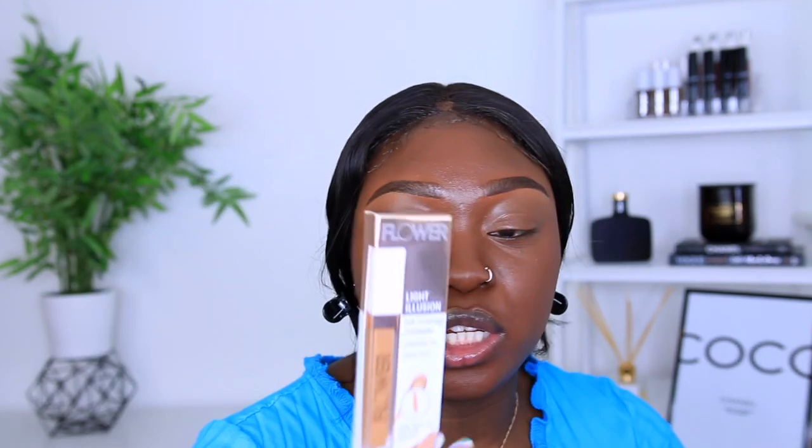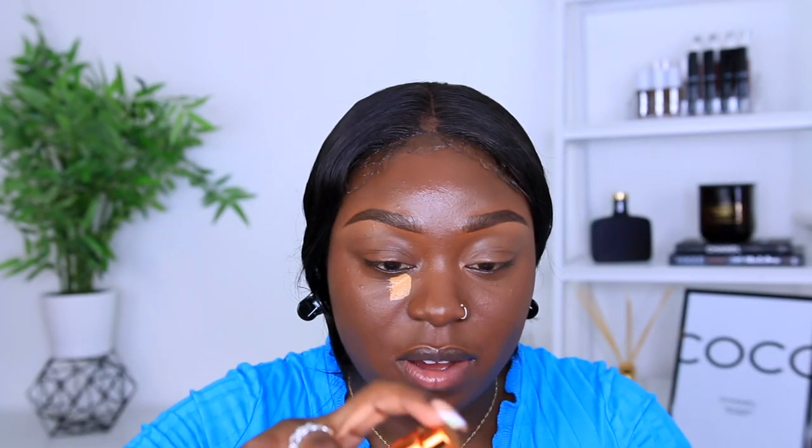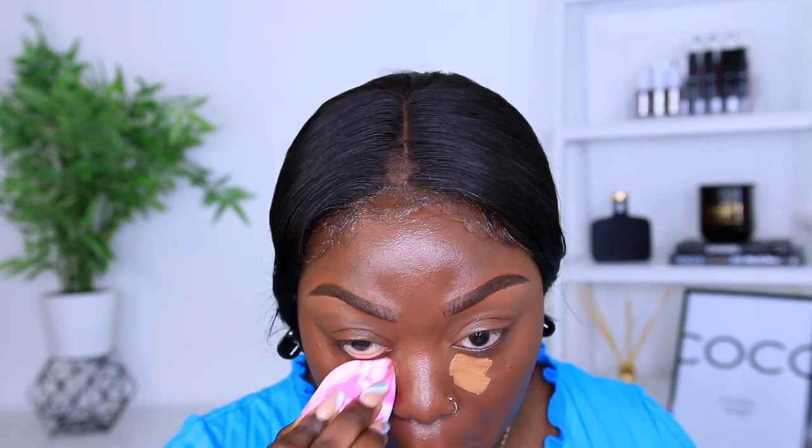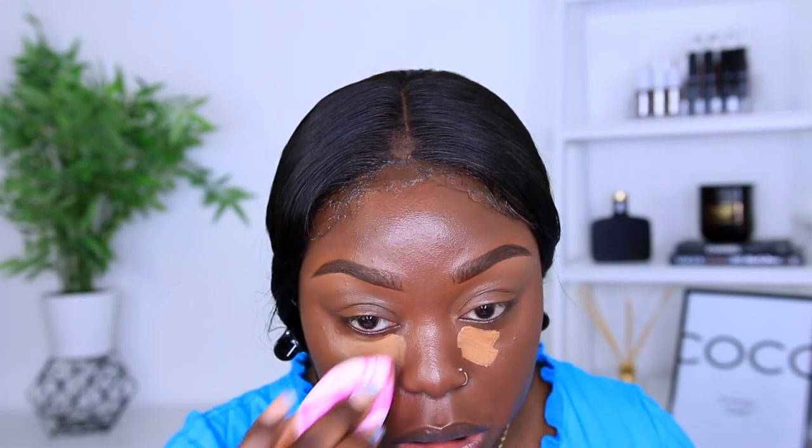Next for concealers, I have the Flower Light Illusion Full Coverage Concealer in shade Medium Deep and the EX1 concealer in shade 2011. This is what the Flower concealer looks like and this is what the EX1 concealer looks like. The Flower one looks a little too bright for me — that is way too bright. I'm going to mix it in with their foundation and start blending. The shade is super light but that's due to my error picking the wrong shade, so I can't really fault them on that.